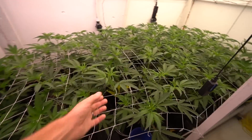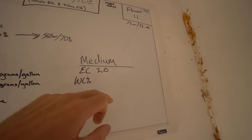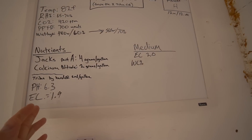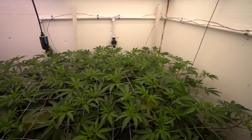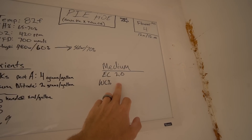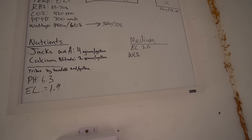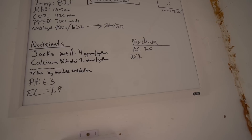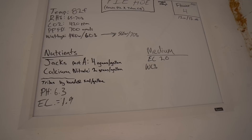The media EC is plus or minus 2.0 right now, so the media EC and the input EC are almost identical — we're definitely not stacking nutrients in the medium. With where I think the plants are going to go through stretch, a 2.0 media EC is a touch low. I'd like to get that to 3, maybe even 4 EC in the medium — 3 EC would be a good target. But generative growth will stack and get us there.